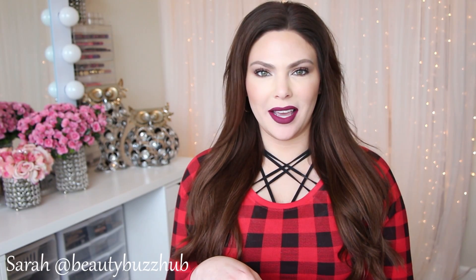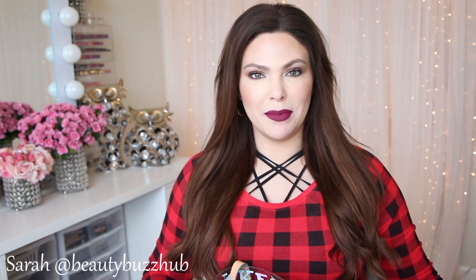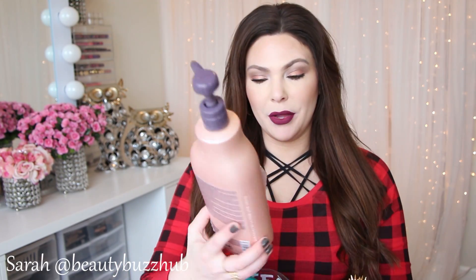Hey guys, welcome back! Today we are talking trash — beauty trash. I have my empty products here that I've been saving, and yeah, we're just gonna get started and rock and roll. First up, I have the Pureology.